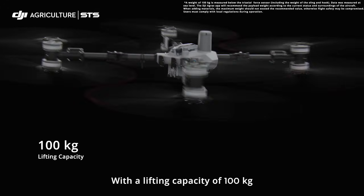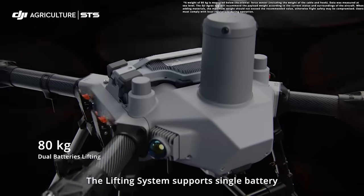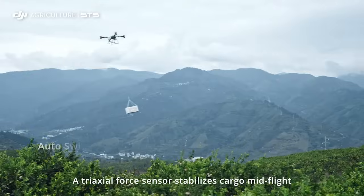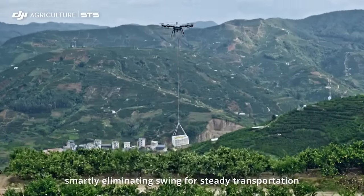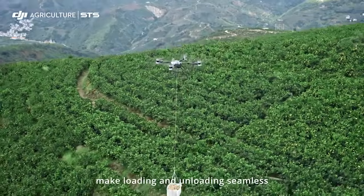With a lifting capacity of 100 kilograms, the T100 can transform into a transport solution. The lifting system supports single battery and dual battery versions. A tri-axle force sensor stabilizes cargo mid-flight, smartly eliminating swing for steady transportation. Real-time AR smartphone guidance and remote controller features make loading and unloading seamless.